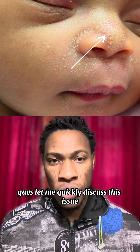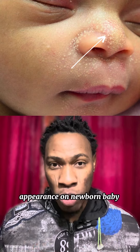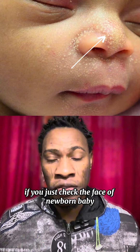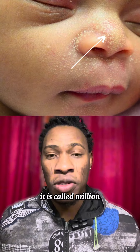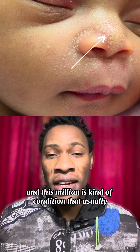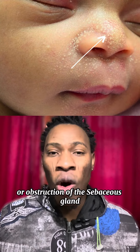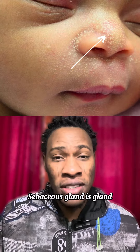Let me quickly discuss this issue. You must have seen this kind of rash appearance on a newborn baby. If you check the face of a newborn baby, maybe around their nose, you will see this kind of rash. It is called milia medically, and this milia is a kind of condition that usually occurs due to the blockage or obstruction of the sebaceous gland.